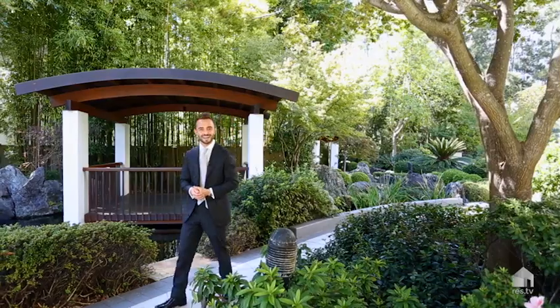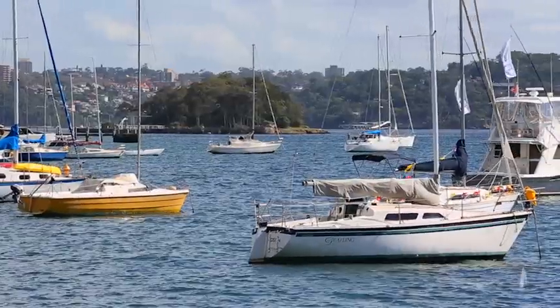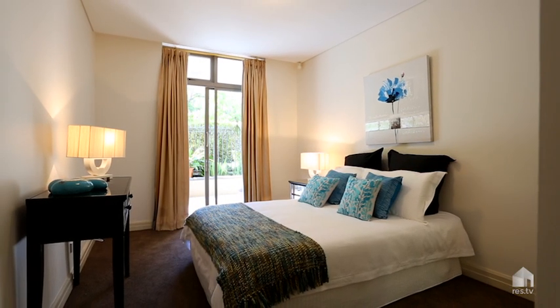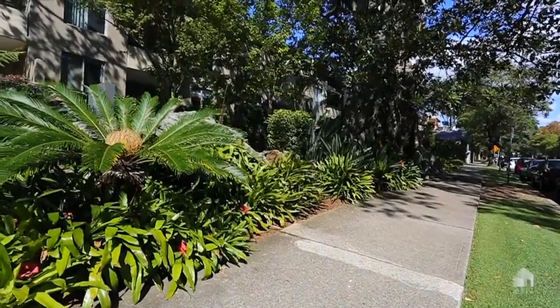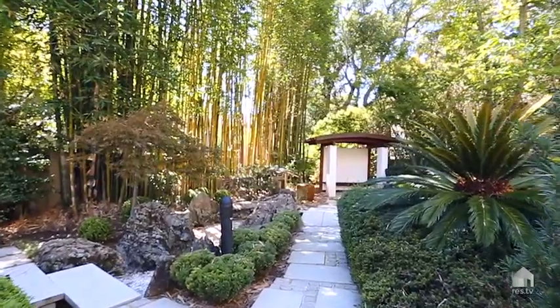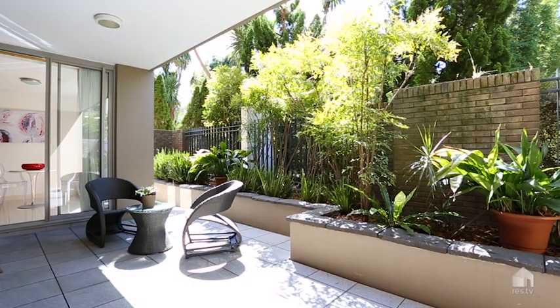Come and have a look at this fantastic garden apartment. This fantastic two-bedroom, two-bathroom, one lock-up garage apartment is conveniently placed right in the heart of Double Bay. The property offers approximately 165 square meters of indoor and outdoor living space.